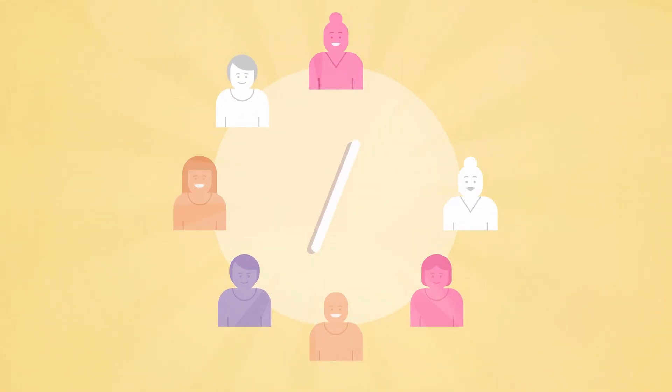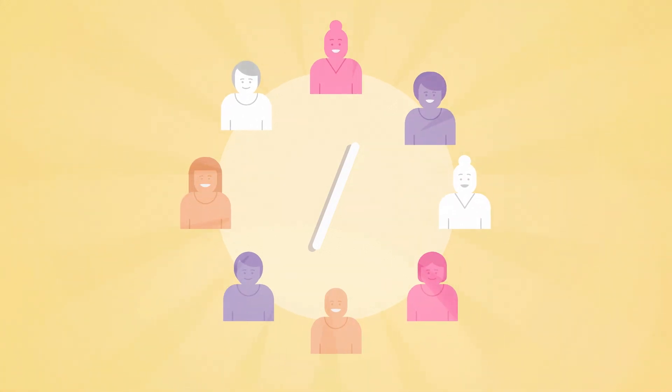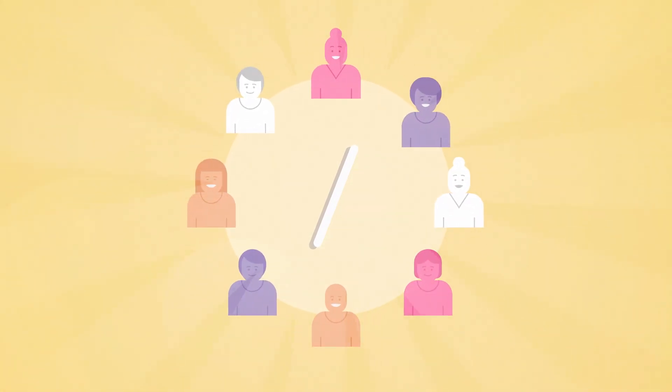The contraceptive implant is safe, effective, reversible, convenient, widely used, and is suitable for most people. Thank you for watching.